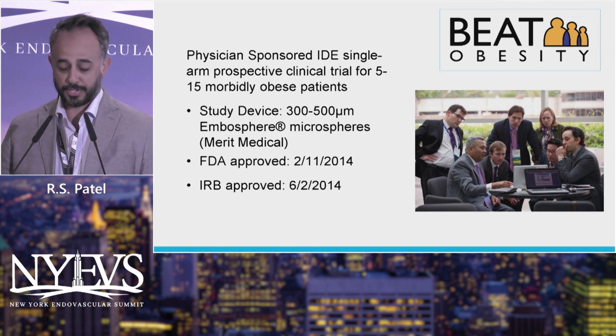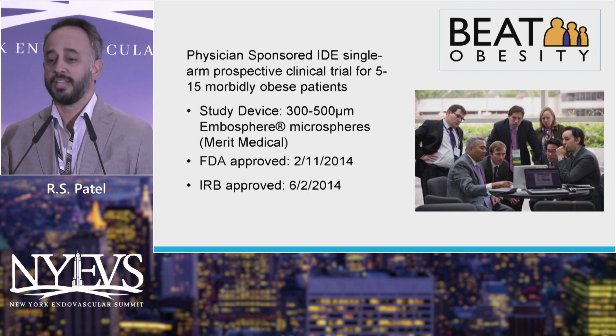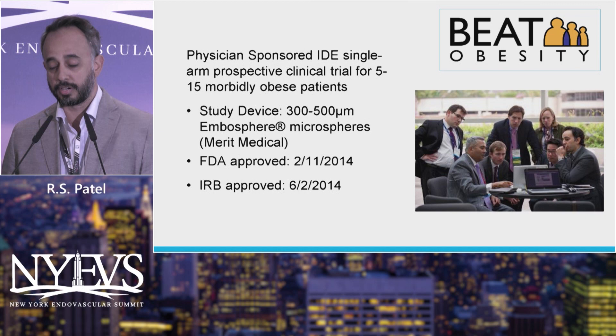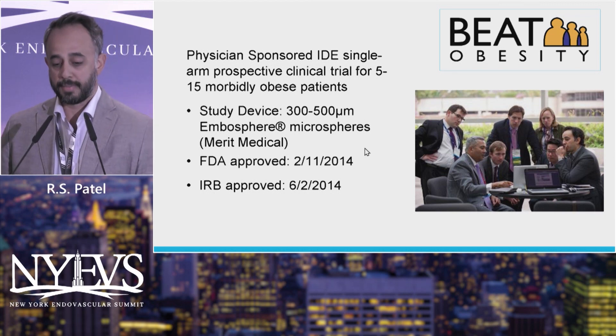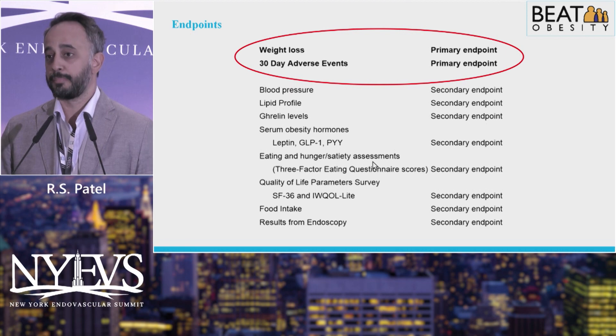This is a picture from when we first came up with the original IDE study, probably back in 2013. It was originally five to 15 patients, but actually ended up being about 20 patients. We studied embospheres using 300 to 500 micron particles and completed the study a while ago. The primary endpoint was weight loss and 30-day adverse events, along with various secondary endpoints.